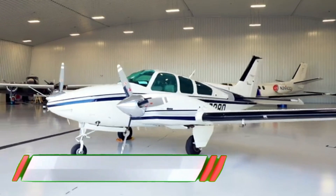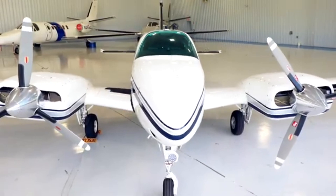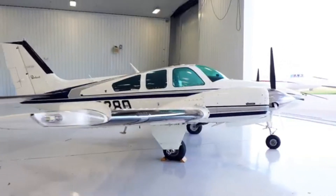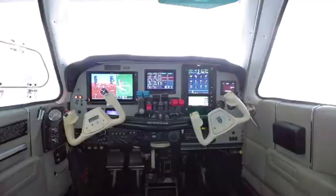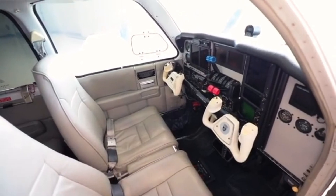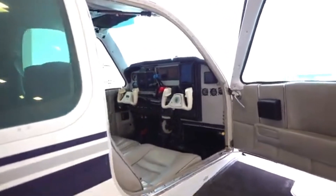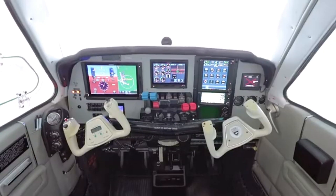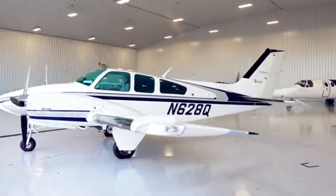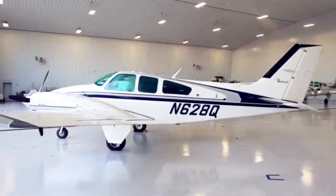The 1977 Beechcraft B-55 Baron, tail number N628Q, is a twin-engine light aircraft from the Beechcraft Baron series, known for its reliability and performance. It has likely been sold recently, but remains a popular aircraft among enthusiasts for personal and business use. The B-55 Baron features two Continental I.O. 470 engines, offering solid performance with a cruising speed of around 200 mph and a range of approximately 1,000 nautical miles.